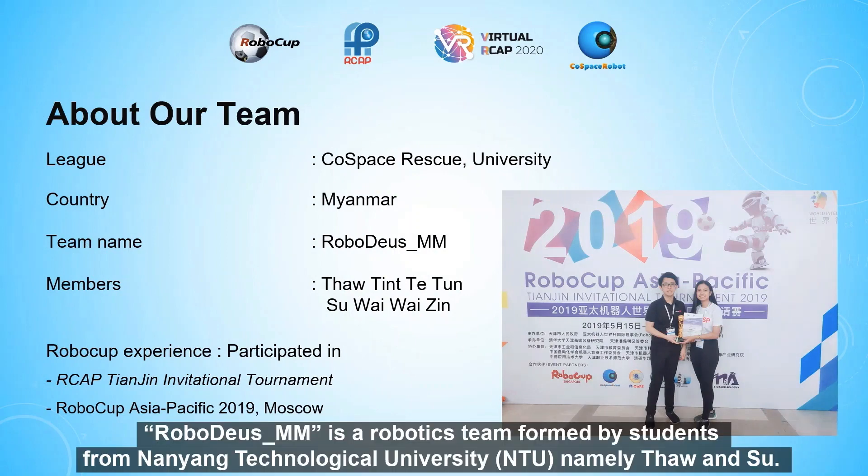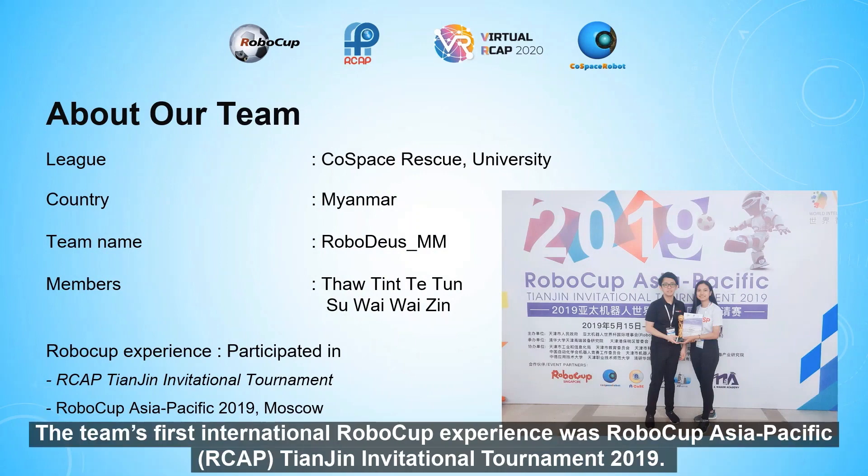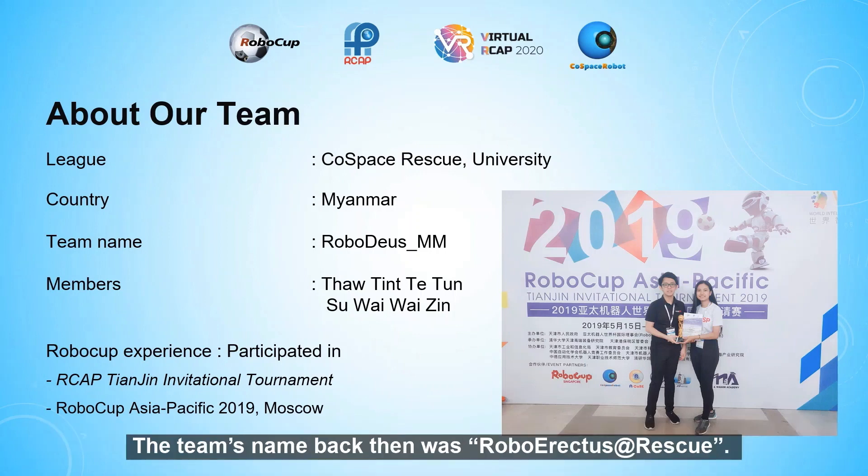RoboDASMM is a robotics team formed by students from Nanyang Technological University, NTU, namely Thaw and Su. The team's first international RoboCup experience was RoboCup Asia-Pacific Tianjin Invitational Tournament 2019, when the team's name was RoboErectus at Rescue.